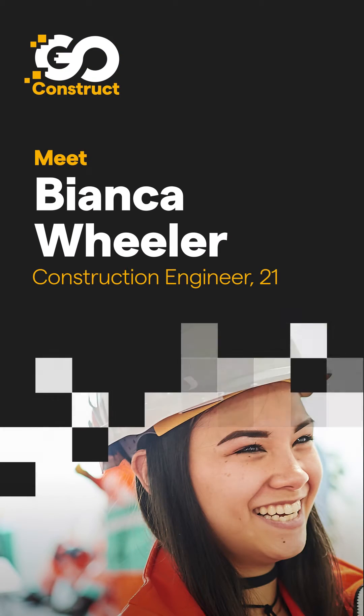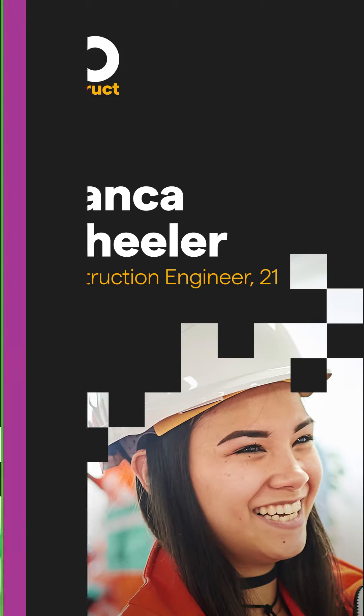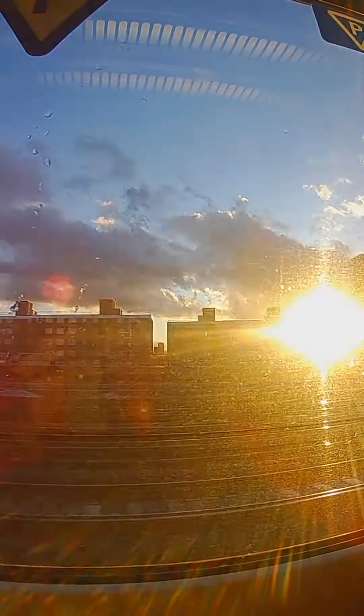I'm Bianca Wheeler and I'm from London and I'm going to show you a day in the life of a construction engineer. So it's 7am and I'm just walking into work.